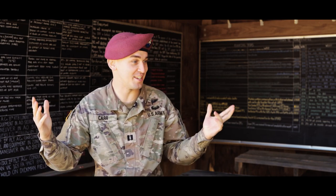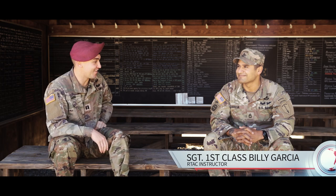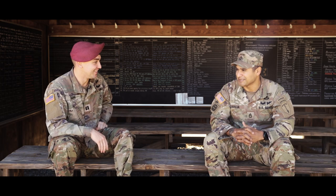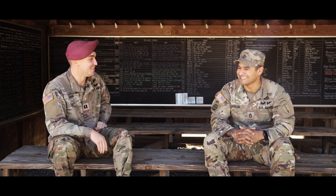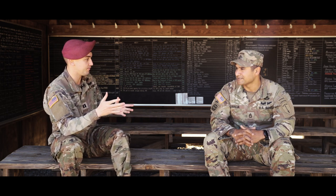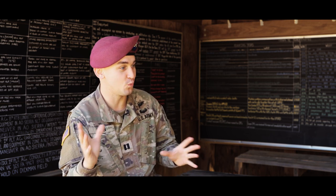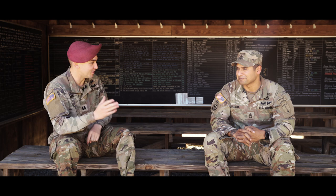Welcome back to Leaders Recon. Today we're in the Ranger Training Assessment Planning Bays here with Sergeant First Class Garcia, NRI, at WTC. Can you give us a little bit of background? We're here to talk about R-TAC, the Ranger Training Assessment Course. Can you tell us what R-TAC is for those that don't know?